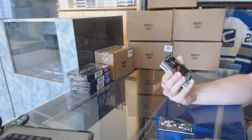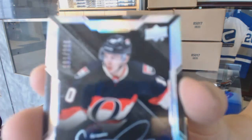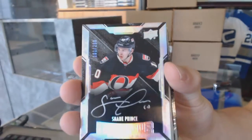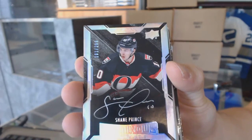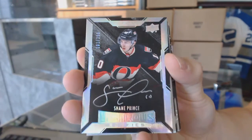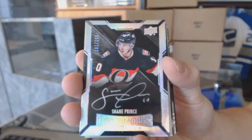We've got a rookie autograph, number 299 for the Ottawa Senators — Shane Prince. Lustrous rookie, Ottawa, out of 299.